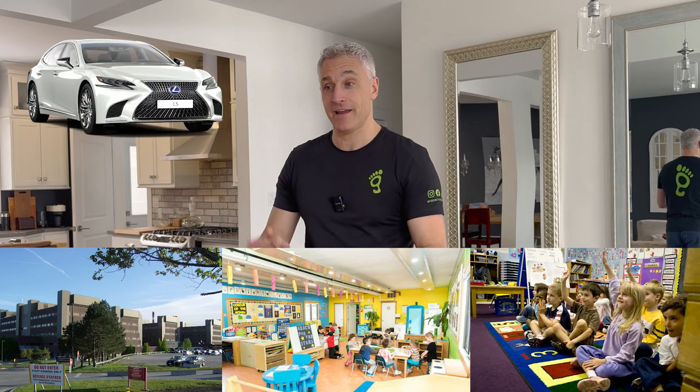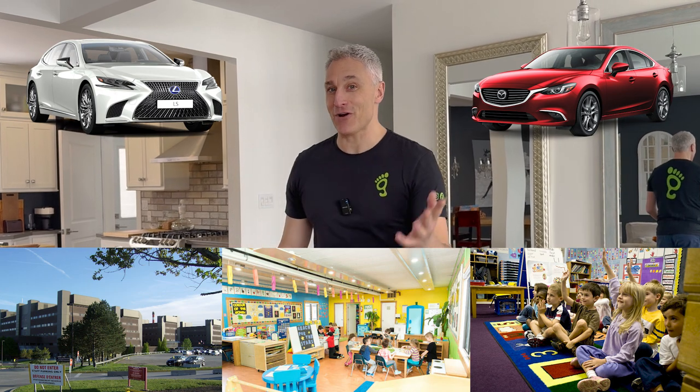They have them in hospitals, daycares, kindergartens. They're even putting them in Lexus and Mazdas. I must say it wrong because people made fun of me — Mazda — because I'm Canadian.